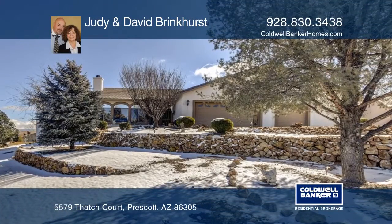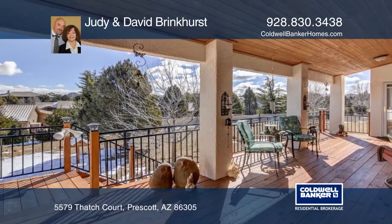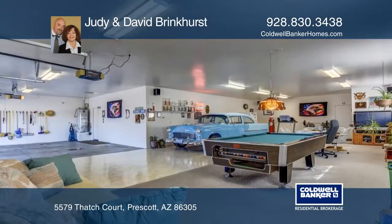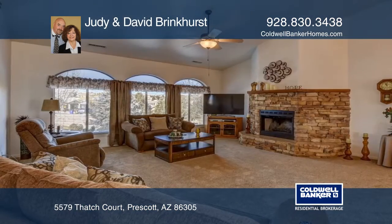This lovely single-story Pinyon Oaks home has it all. This is a meticulous four-bedroom home on a cul-de-sac with great views and a beautifully landscaped yard on approximately one-half of an acre.